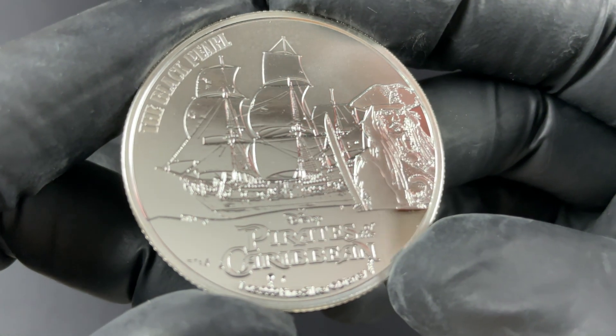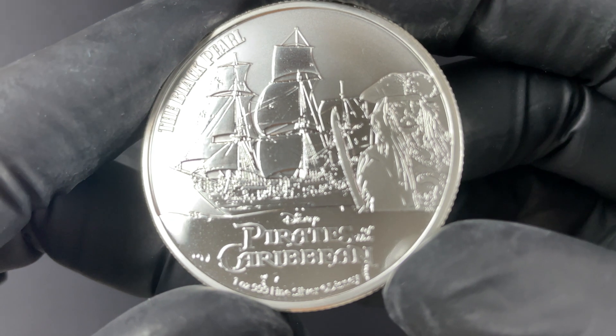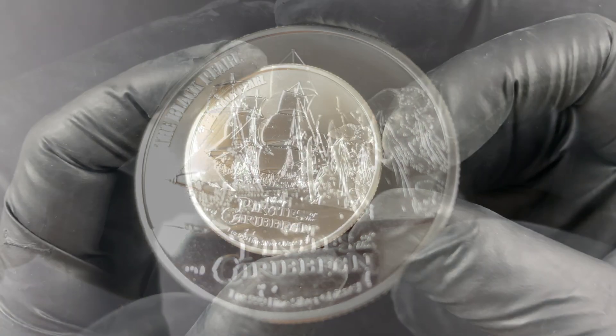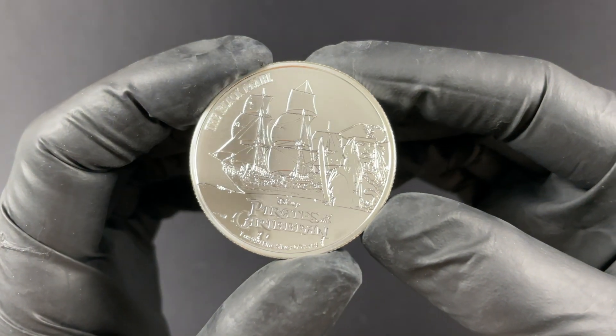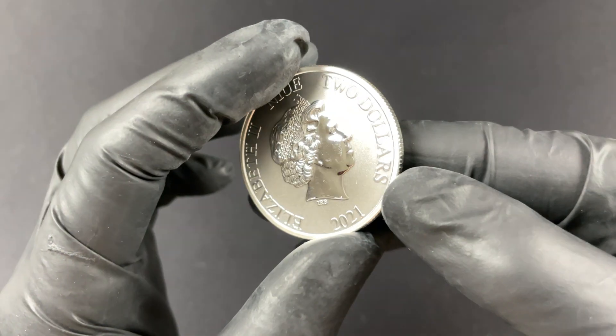You can see there on the motive you've got the Black Pearl in the background, and then a stylized version of Captain Jack Sparrow, played by the wonderful Johnny Depp, on the obverse of the coin.